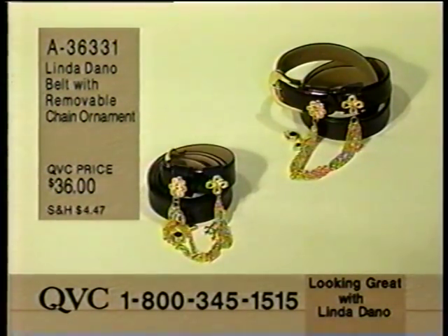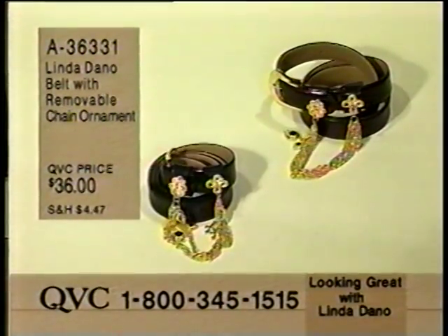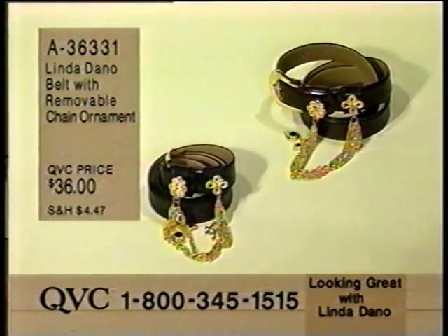Also coming up, Linda's special belt with a removable chain ornament. We're going to show you the original chain, the one that Linda actually has owned for years and brought to the designer so that they could copy it for us on this belt. 836-331, $36. And it does come in sizes.